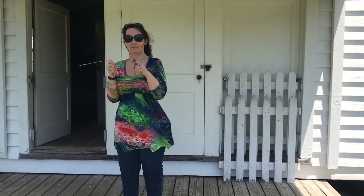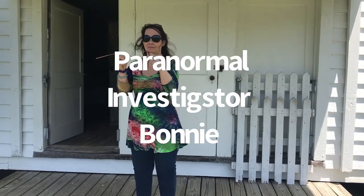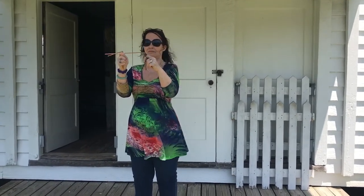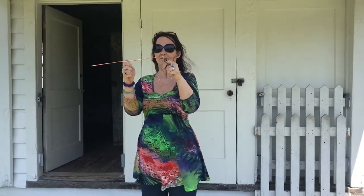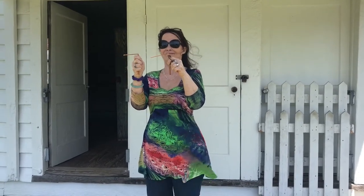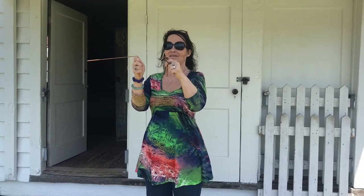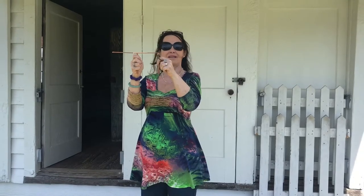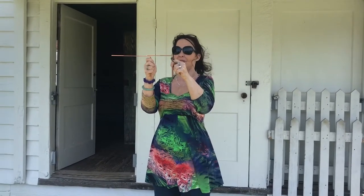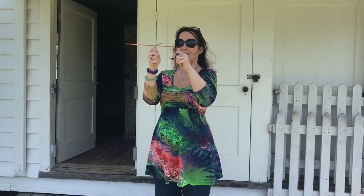Hello, we have someone here that has some dowsing rods. Is there anyone here that would like to say anything? Are you too shy to come out and visit? We don't have anything right now — oh, we have something. I have to tell it to calm down to get it to go straight. Calm down, go straight. Next question: did you live here? Are you still here all the time?